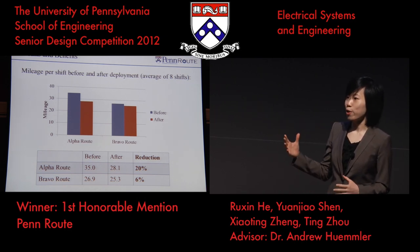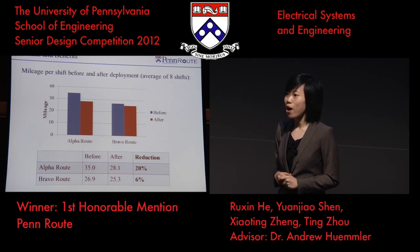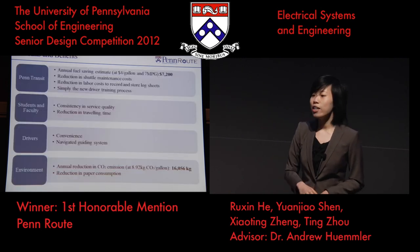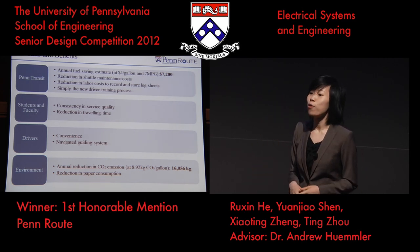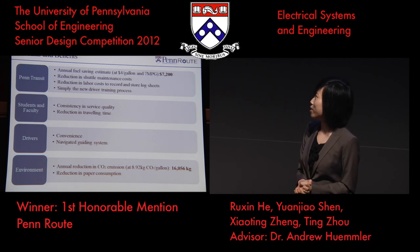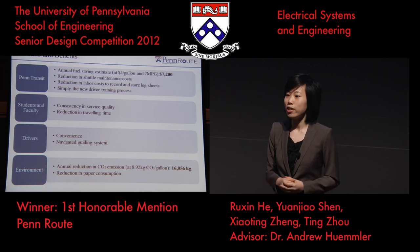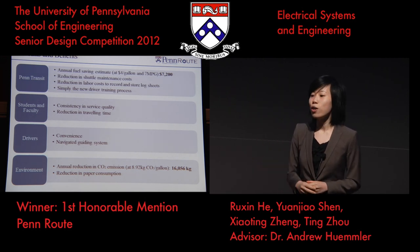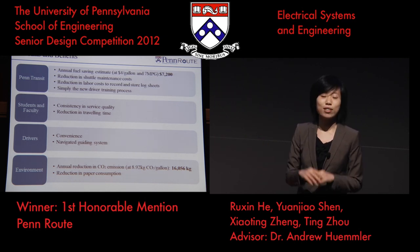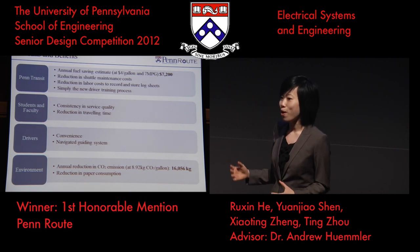Next, I will talk about the results of our deployment. The chart here indicates the mileage per shift before and after the deployment of PanRoute. PanRoute reduced mileage per shift on both routes tested — 20% on the Alpha route and 6% on the Bravo route. For Penn Transit, it yields an estimated annual fuel saving of $7,200, which is three times our initial investment. It also reduces vehicle maintenance costs, labor costs, and training costs. PanRoute ensures consistency in service quality for students and faculty, saves their time, and brings convenience to drivers. It also reduces carbon dioxide emissions by 16 tons every year and decreases paper consumption.